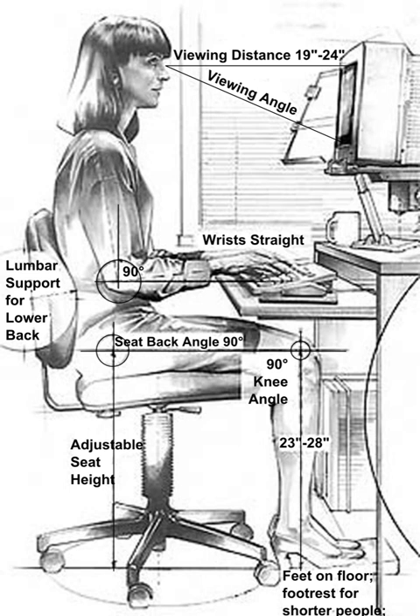Human factors and ergonomics is the application of psychological and physiological principles to the design of products, processes, and systems. The goal of human factors is to reduce human error, increase productivity, and enhance safety and comfort with a specific focus on the interaction between the human and the thing of interest.